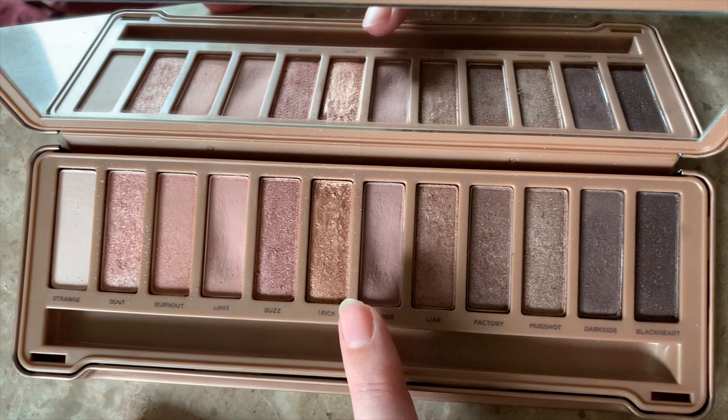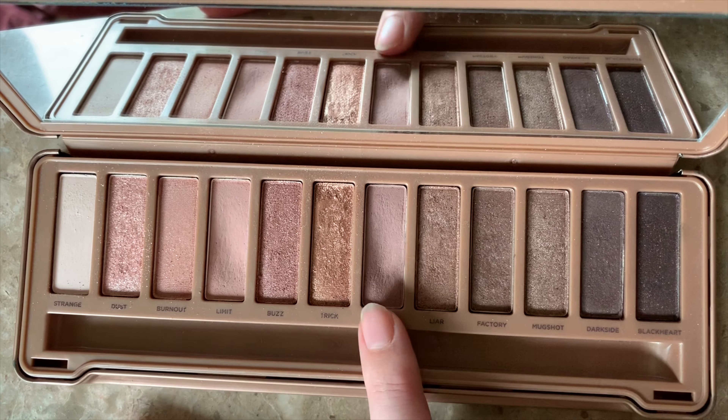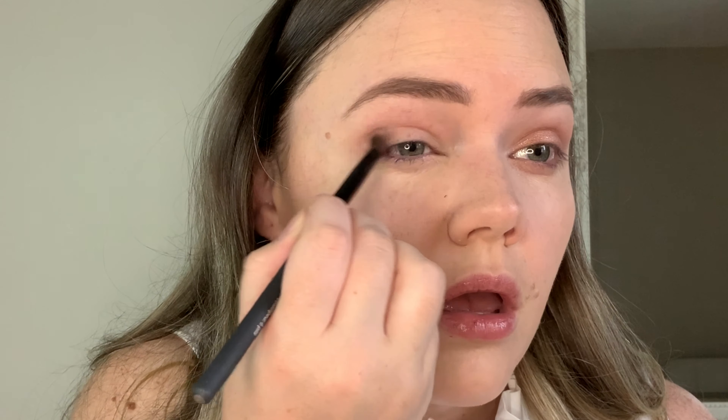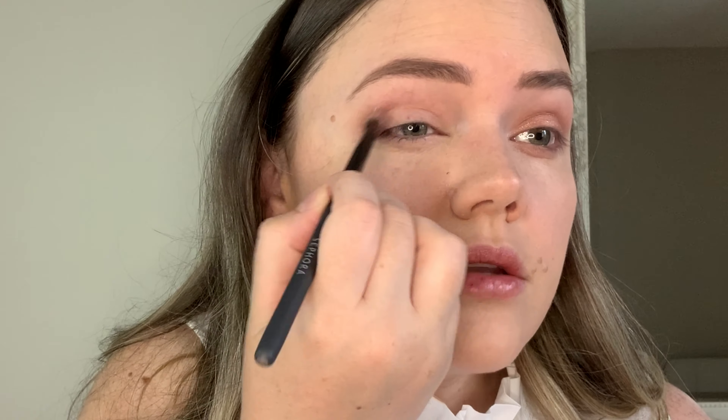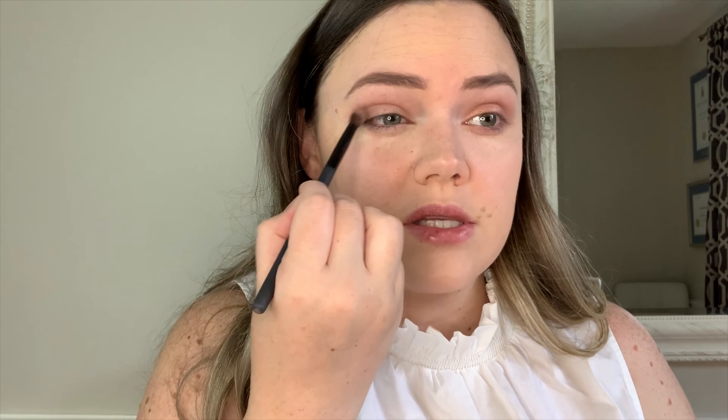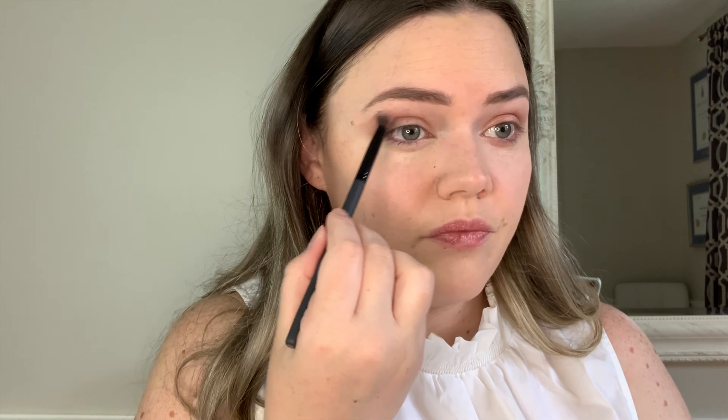Now I'm going into 'Nooner,' which is more of a darker rosy, maybe mauve shade, and I'm focusing mostly on the outer corner. I'll blend it into the crease a bit — I won't take it right to the inner corner; I want it to stay on the outer corner but blend into the crease up until about halfway from outer to inner. I'm using the same brush as last time.